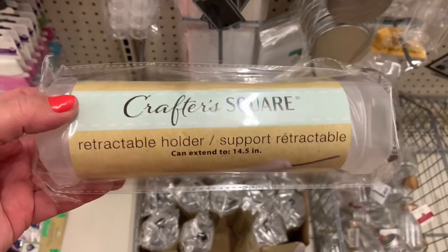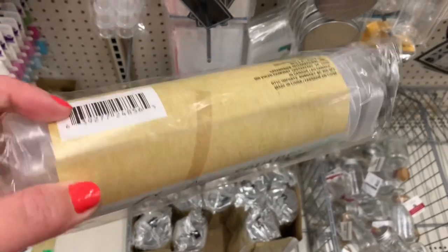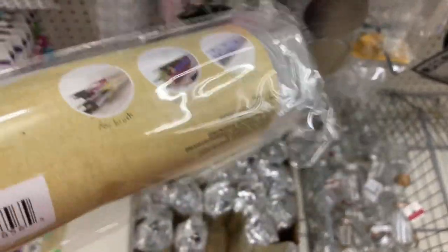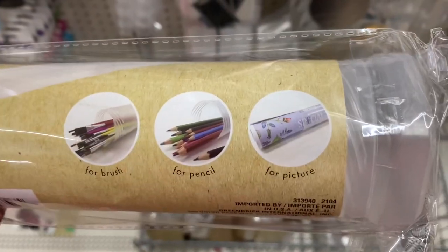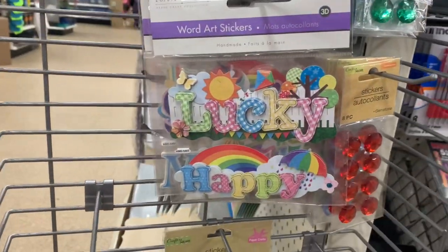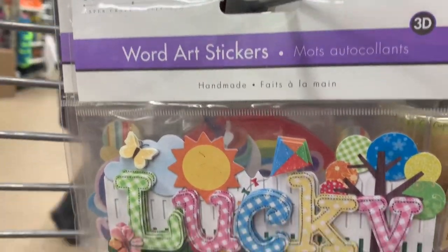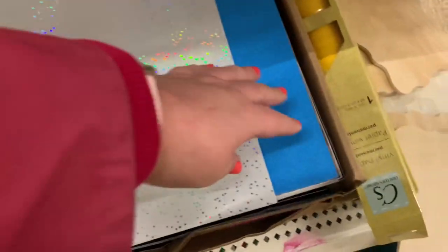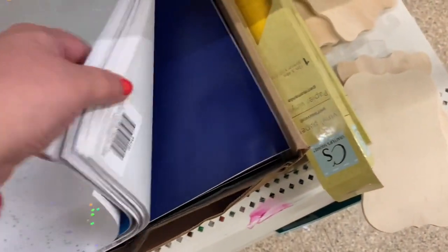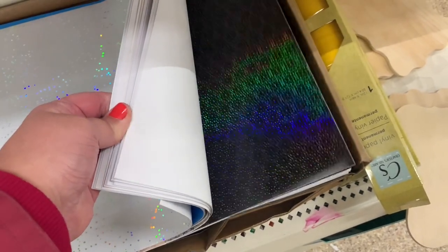They also had this Crafter Square retractable holder — you can put your pens, pencils, or even paint brushes in there and it extends. I found brand name Forever In Time word art stickers — they were 3D. I also found a couple of boxes of the larger sheets of vinyl paper.